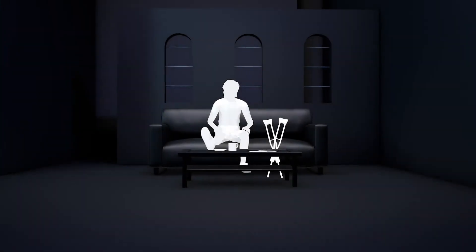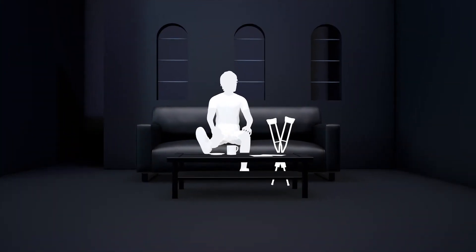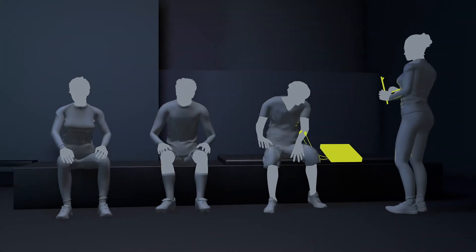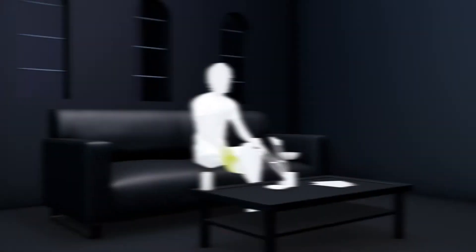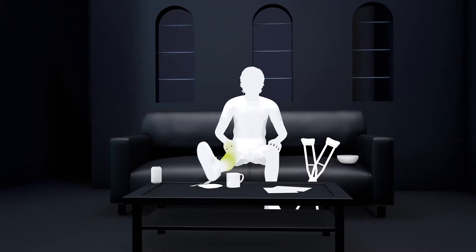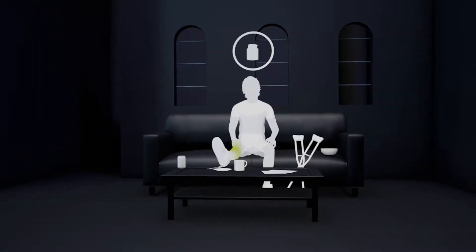All too often, patients neglect their at-home rehab programs, and access to muscle recovery technology can become a bottleneck in athletic training rooms. Those in pain must learn to live with it, or are left facing the risks that come with medications. That is, until now.